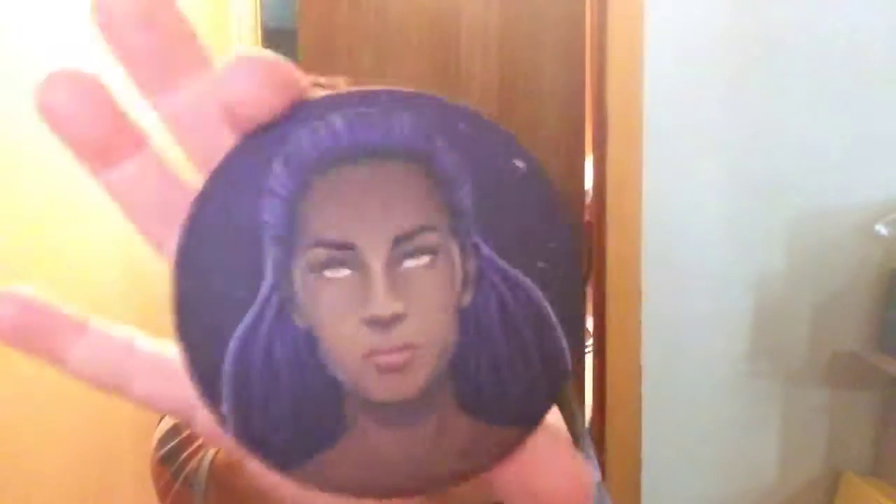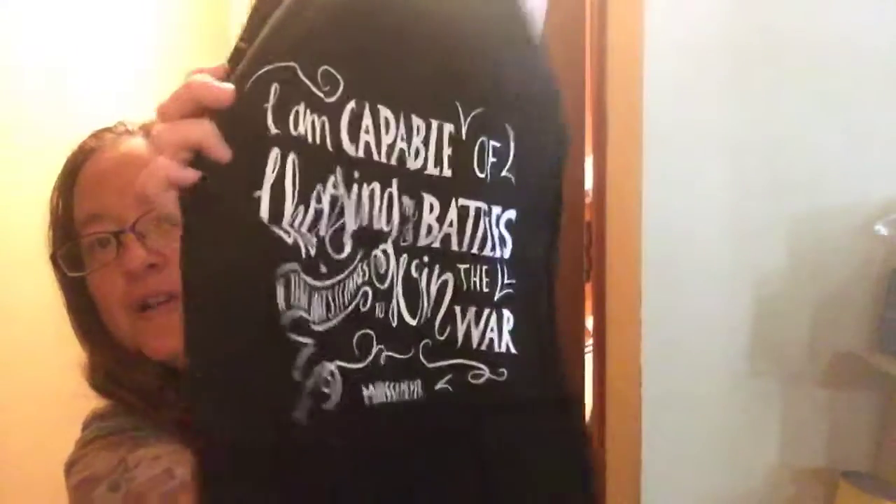I'm thinking that's Winter. The first thing I got out of the package was this button, which I believe is Iko with her body that she gets. And this came out of the package too — it looks like a small tote and it says 'I am capable of choosing my battles if that's what it takes to win the war' — Marissa Meyer. So it's just a regular tote with that quote on it.